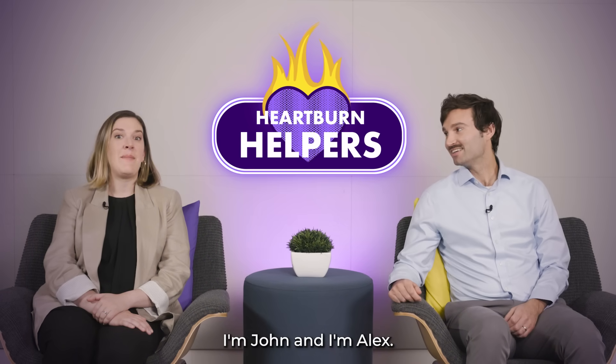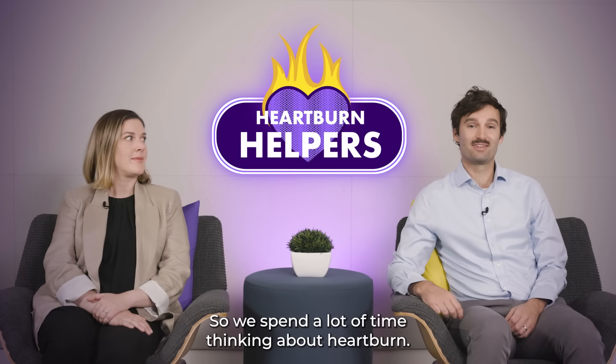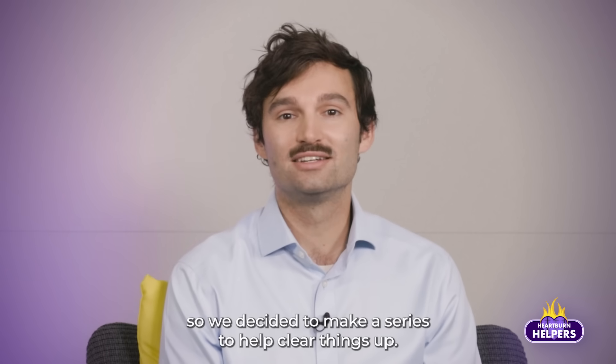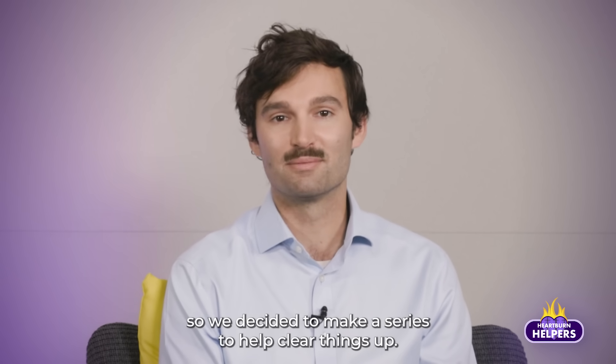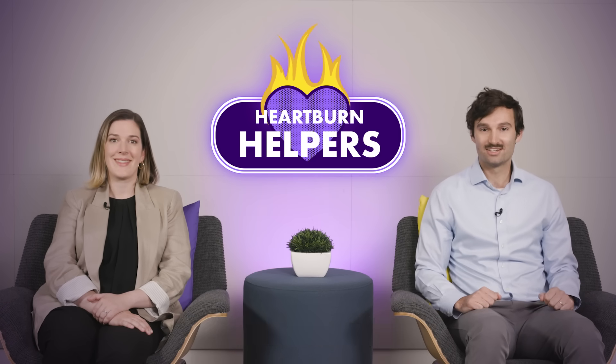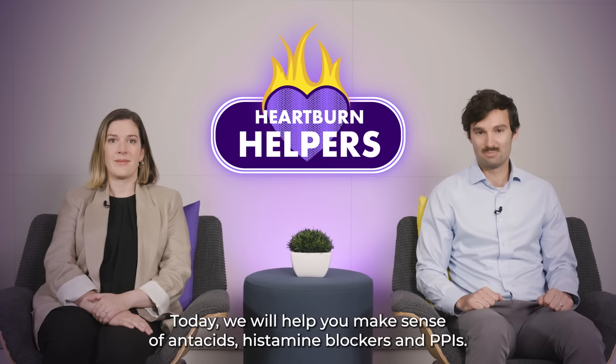Hey there, I'm John and I'm Alex, and we work on the heartburn team for Halion, so we spend a lot of time thinking about heartburn. We know there's a lot of confusion out there, so we decided to make a series to help clear things up. Welcome to the very first episode of Heartburn Helpers. Today we will help you make sense of antacids, histamine blockers, and PPIs.